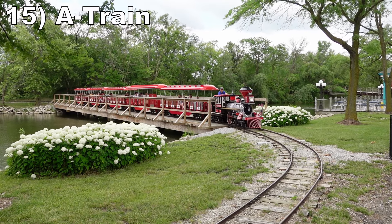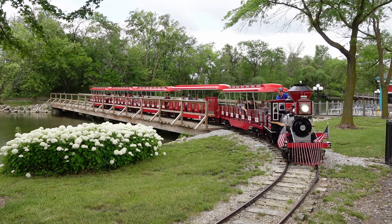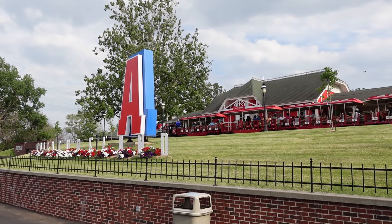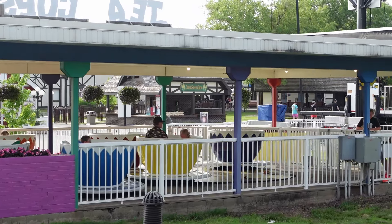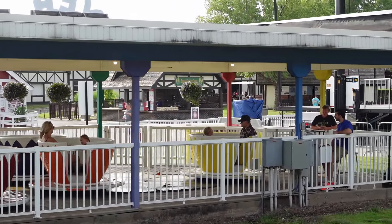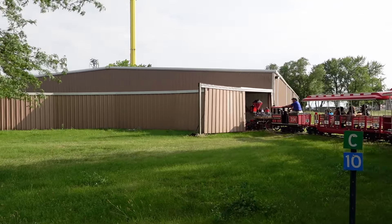Starting off the list at number 15 is the A-Train. This is a classic train ride. I love how you board directly above the park entrance, much like Disneyland. You get views of all the current attractions on the left side of the park, plus the remains of the old rapids ride. Then the far turnaround features a fun little tunnel.